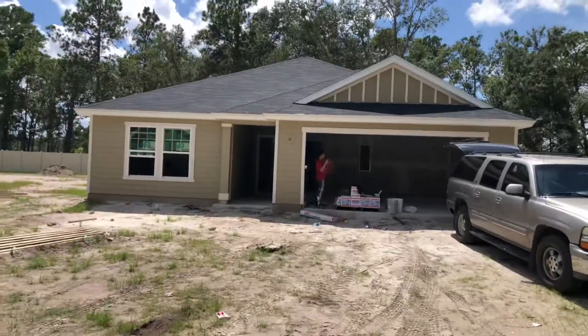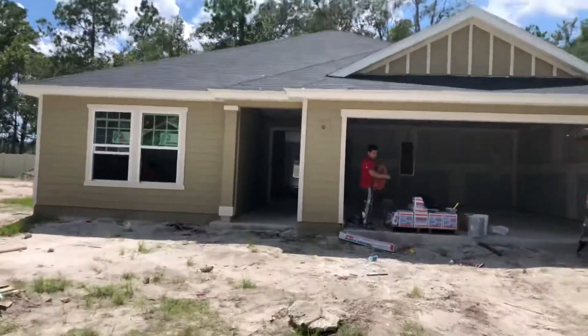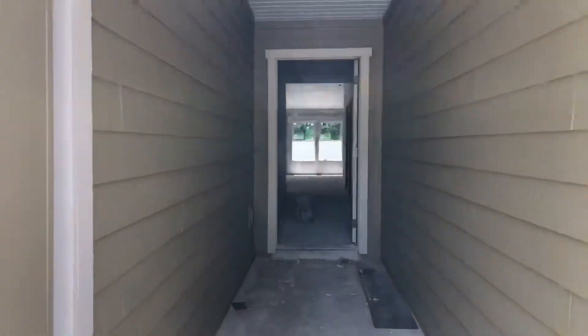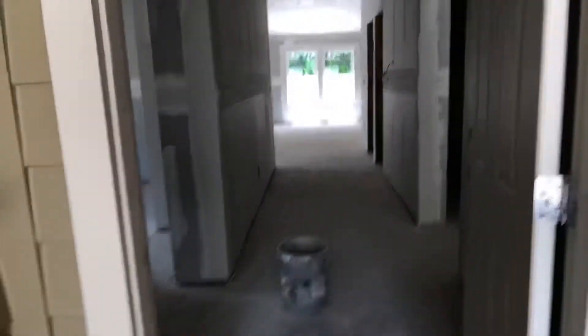And here's the home right here. It's got great curb appeal, farmhouse style. Nice deep front porch here. Lots of privacy at the front door. They are doing some drywall in here today, so at least it's at that stage, but just wanted to let you know.